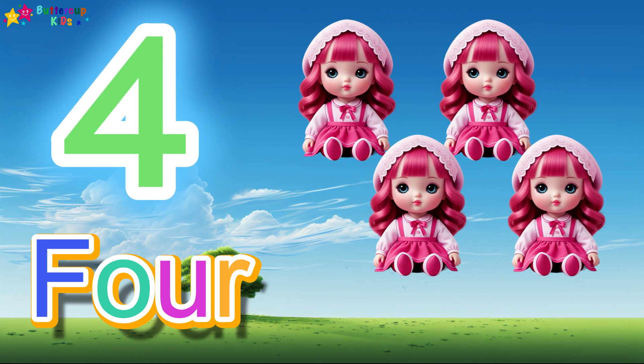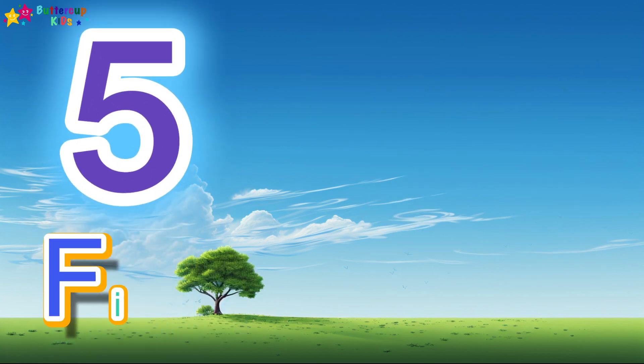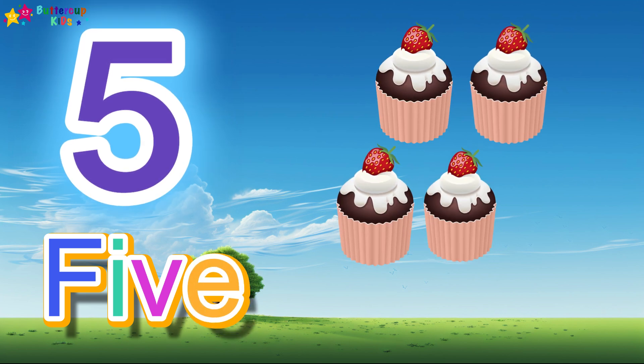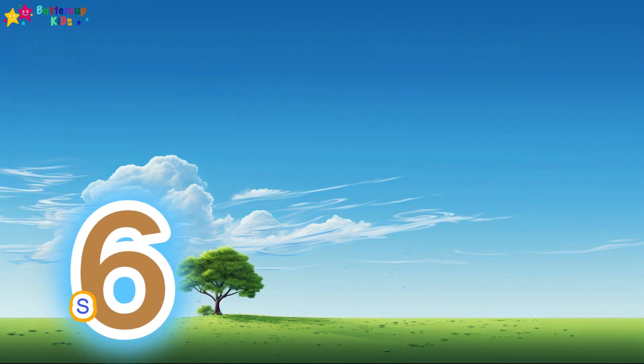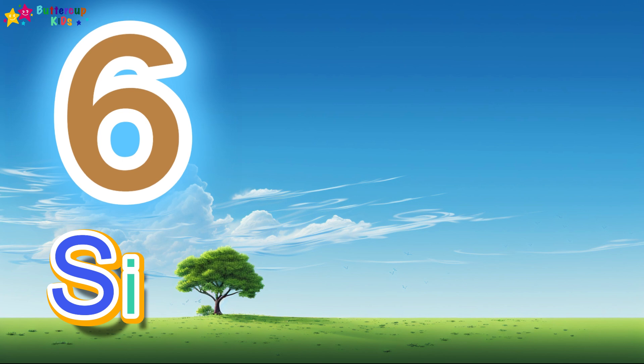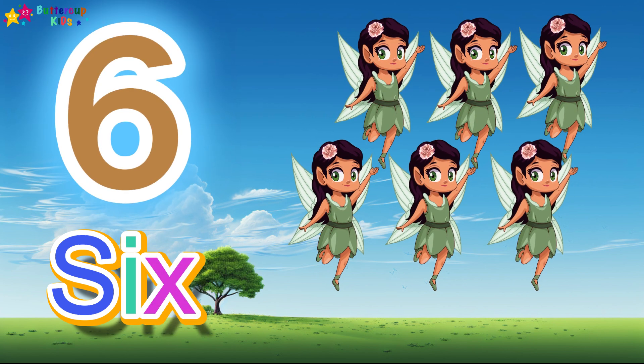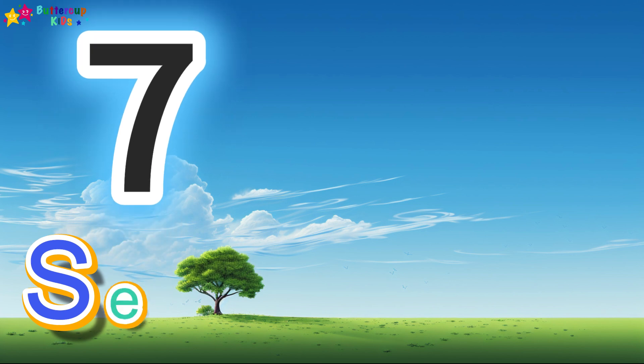4 dolls. 5, F-I-V-E, 5. 5 cupcakes. 6, S-I-X, 6. 6 furry. 7, S-E...